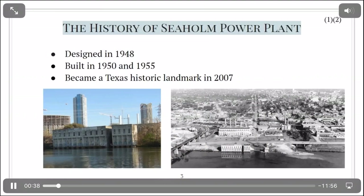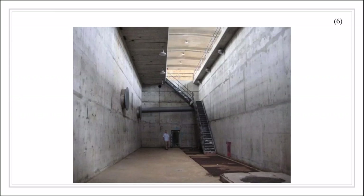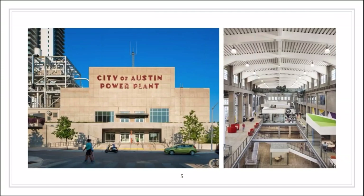The turbine generator building is the larger of the two, and this is the interior. It has smokestacks with art modern graphics and aluminum clad canopies. The complex has not been used as a power plant since 1989 because it couldn't keep up with the growing demand for electricity in Austin. The Seaholm power plant has been designated as a historic landmark for its outstanding art modern design.